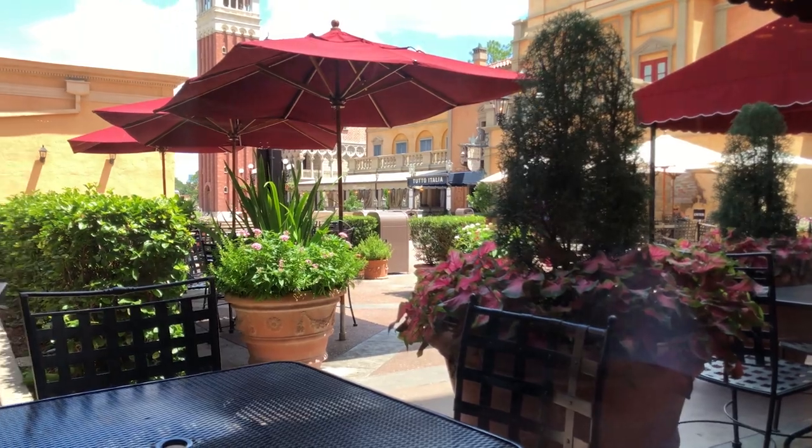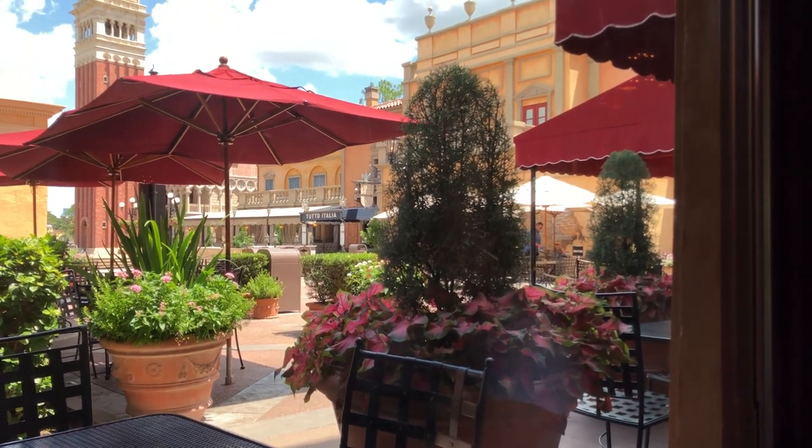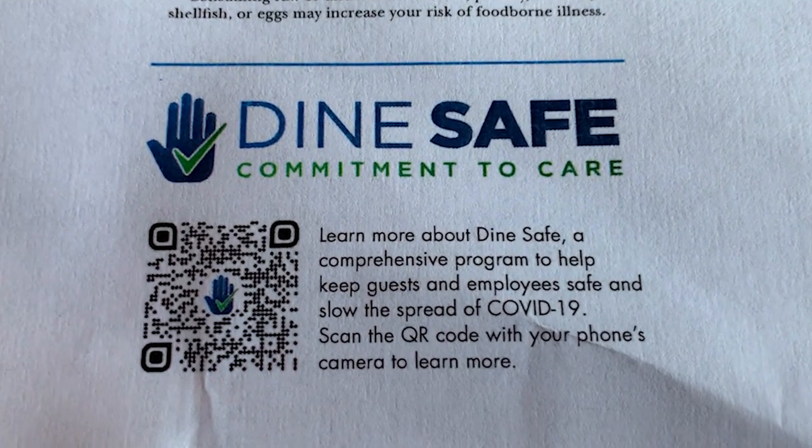We actually got a beautiful window seat — look at that, it's like we're in Italy! When it's a little bit cooler outside it's the best place to have lunch — November, December, January, February. We love these glasses here at Via Napoli. The Patina Group runs this restaurant here at Epcot — not a Disney group. They do bring you ice water and your beverage of choice. I got a Coca-Cola. It is so hot outside, this is well needed.